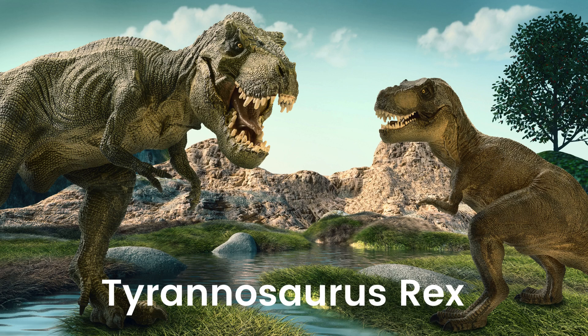T-Rex. Meet the T-Rex, the king of the dinosaurs. This gigantic predator had tiny arms but a huge, toothy grin. T-Rex roamed the land over 65 million years ago, using its sharp teeth and strong legs to be one of the fiercest hunters of its time.